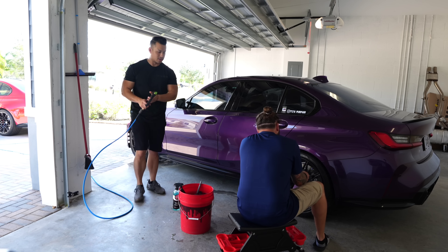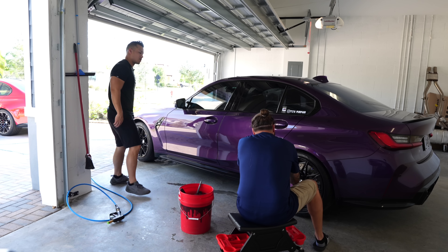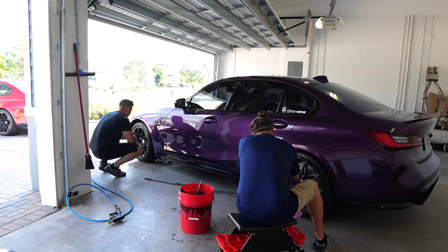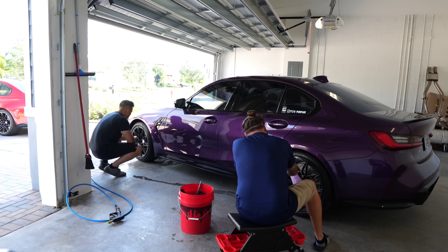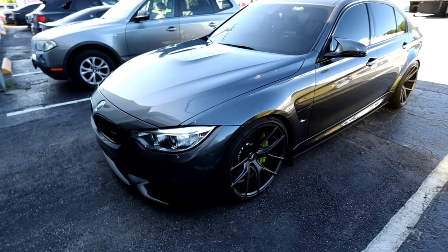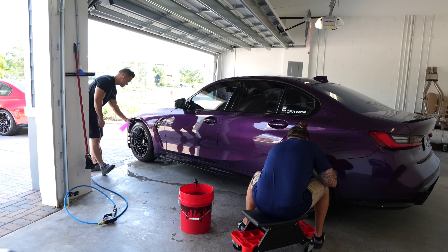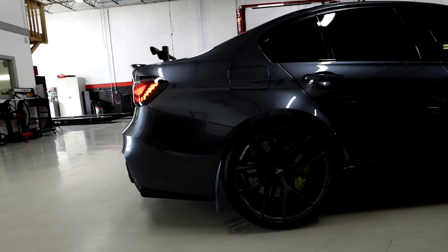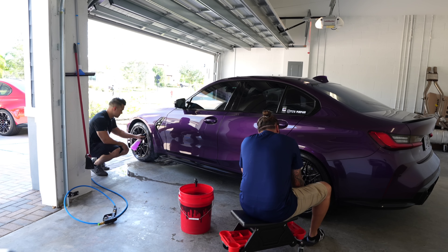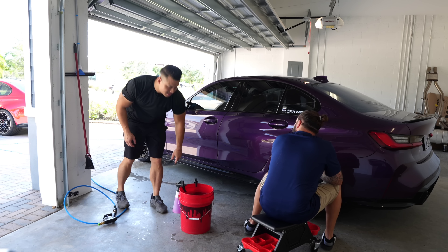You just picked this up, right? Saturday. Where'd you pick it up from? Coggin BMW, Fort Pierce. How was the process? The channel knows you've had an F80 before — what happened with it? I built it, pretty much maxed it out. I could have had a few other things done, but I got the itch for the new car. So I ended up starting to part it out as much as I could. How long did you have it? A year.